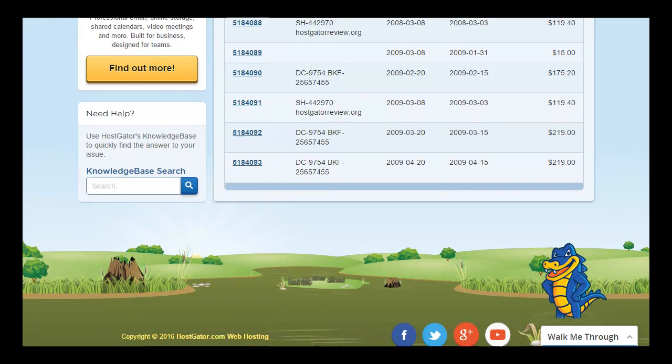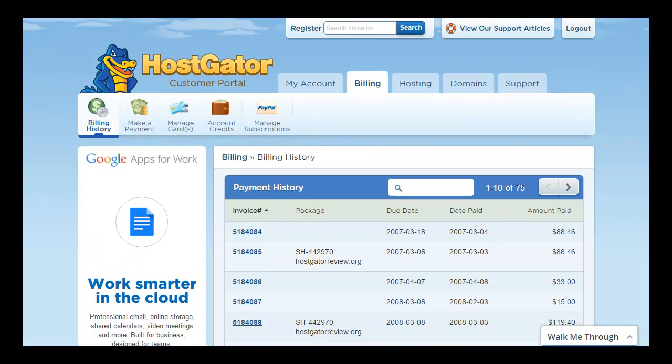I think the price is too much this year, so I'm thinking of canceling the hosting account. For the domains I will be keeping them with HostGator, but for the hosting services I will consider canceling. $11.95 a month is too much for shared hosting services. That's what I don't like about this hosting company, and if you are a new customer, you need to beware of this.